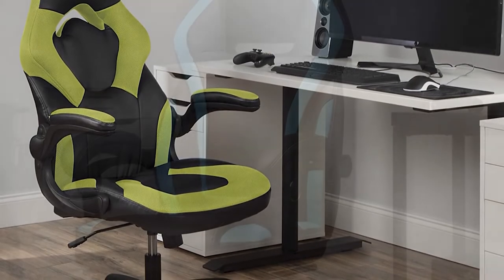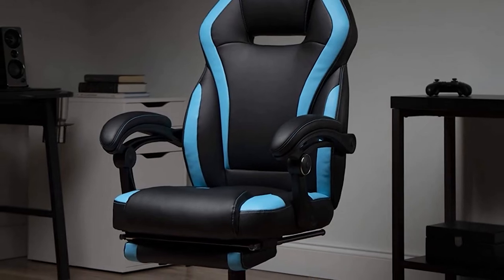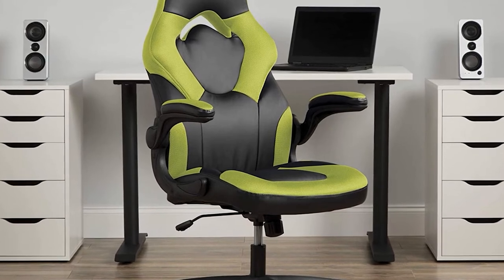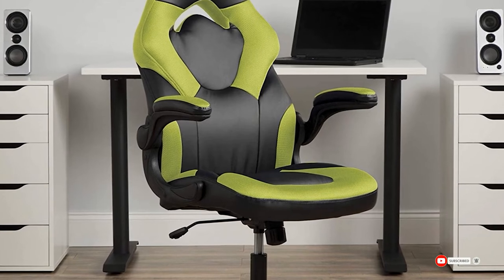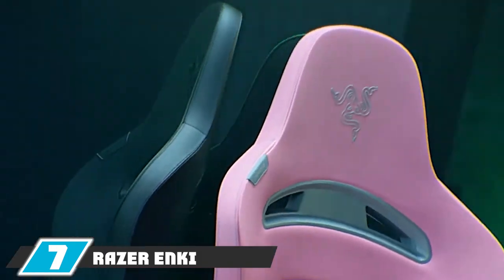The Often Essentials racing chair hits the style points of other racing chairs, especially with its backrest shape and color options, but it avoids one of the more contentious elements: the bucket seat. Without the wings at the sides of the chair, you have more freedom to move your legs while sitting. Plus, this chair is built to last, being made with leather material and supporting up to 275 pounds.